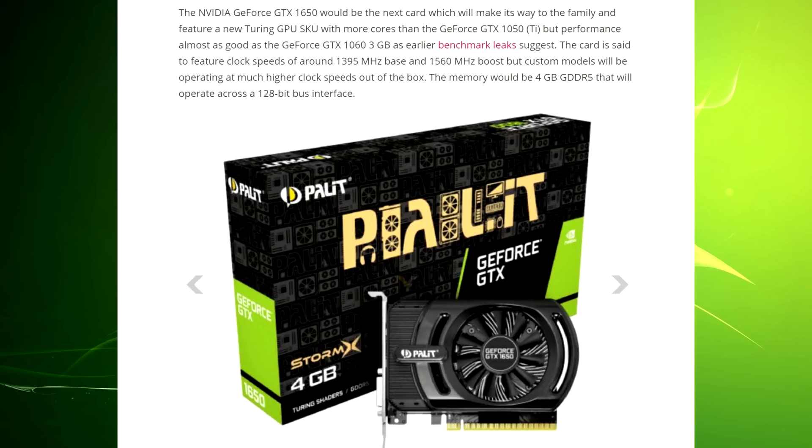This is going to be a card aimed at entry-level gamers — people just wanting to buy their first GPU or building a very cheap system. The Nvidia GeForce GTX 1650 would feature a new Turing GPU with more cores than the GTX 1050 Ti, but performance almost as good as the GTX 1060 3GB. The card is said to feature clock speeds of around 1395 MHz base and 1560 MHz boost, though custom models will operate at much higher clocks out of the box.